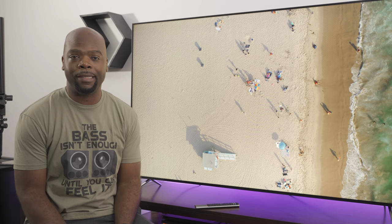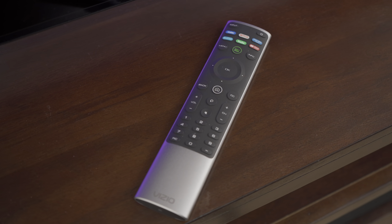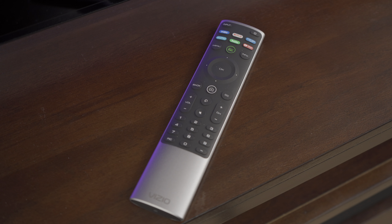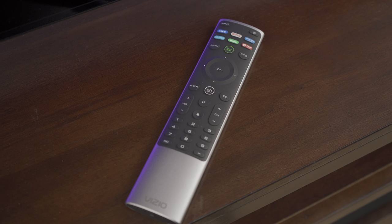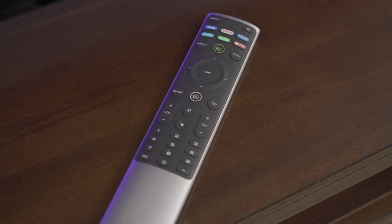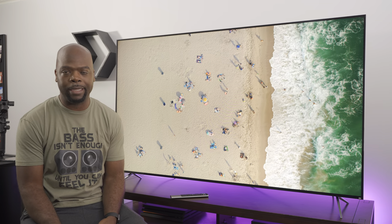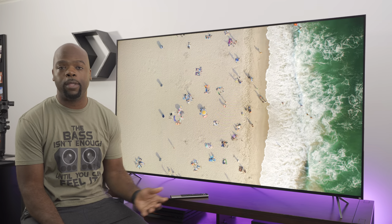Let's talk about the remote. It's a solid brushed metal design with soft-touch plastic buttons and has app shortcut buttons for Netflix, Hulu, Prime Video, among others. It can be used to control other devices like your cable box or disc player, though it needs line of sight to communicate with the TV.